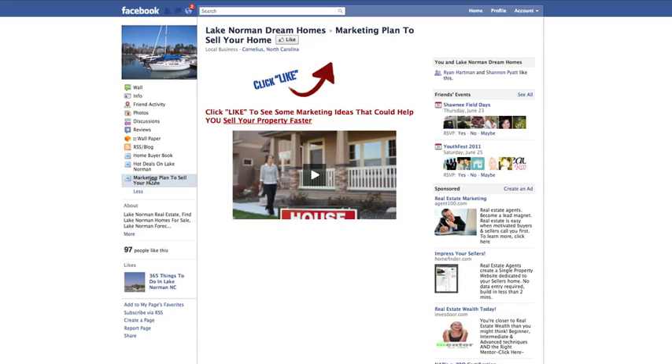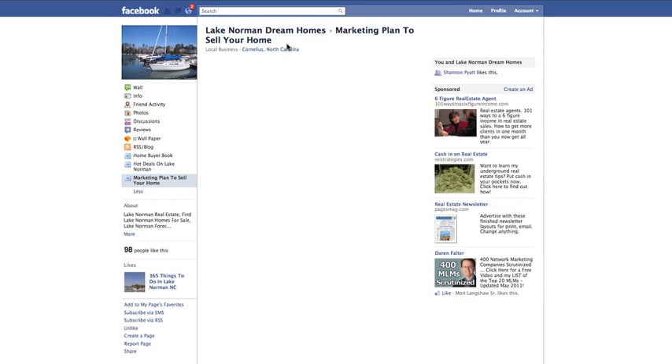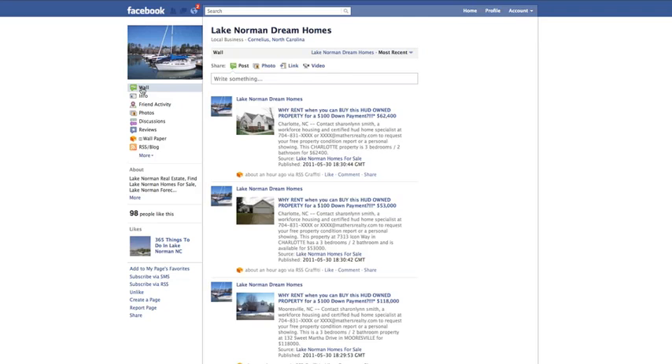The only thing I would recommend to Shannon is that as the admin, you can actually move these tabs up. They can't go above the wall or the info page, but he could and should put them so that all three are just below the info, with the rest pushed down below. Let me re-like the page so you can see what's delivered after the like — you can click here to download the Progressive Property Marketing Plan. Let's go to his wall because he's doing something really cool there as well.